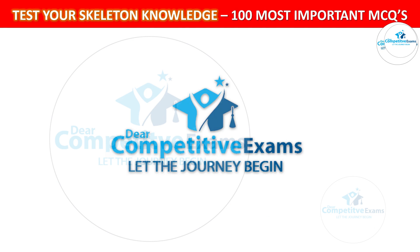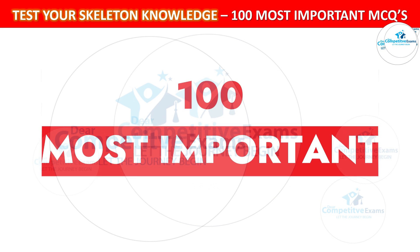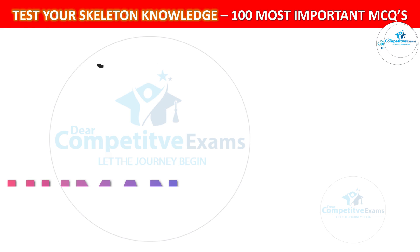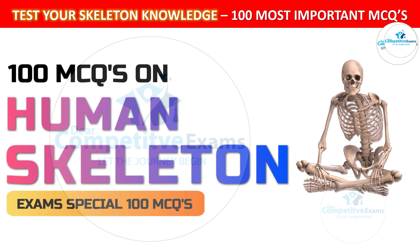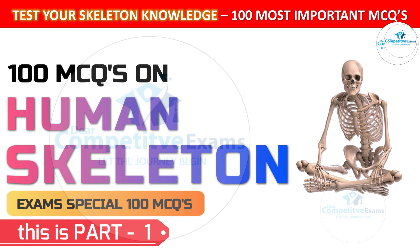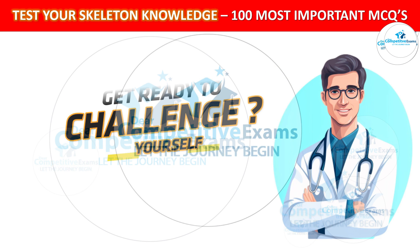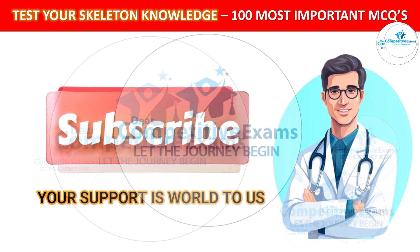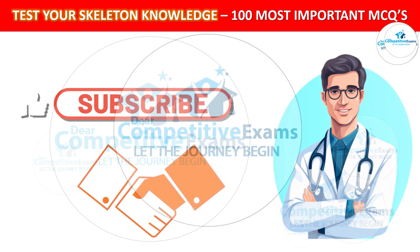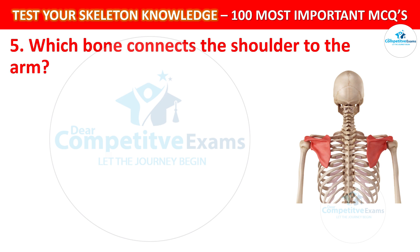Dear friends, welcome back to Dear Competitive Exam YouTube channel. Today you are attending the 100 most repeated and most important question-and-answer session based on human skeleton. Let's test your knowledge. This is part 1 of this series; the next part will be uploaded day after tomorrow. If this video is helping you, make sure to hit that subscribe button. Question number 5: Which bone connects the shoulder to the arm?